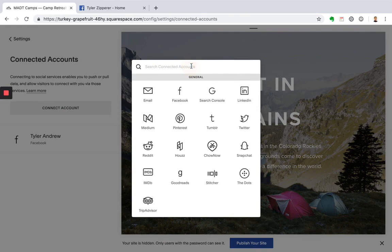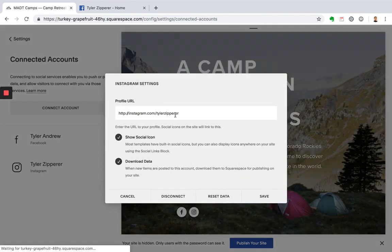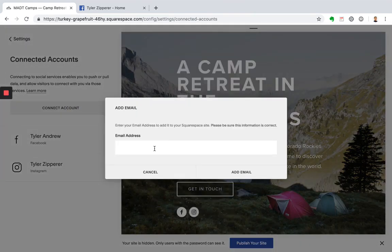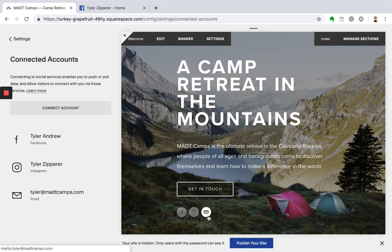Next, let's connect our Instagram account. If you're already signed into your Instagram, it'll automatically connect it for you. If not, go ahead and connect it and click save. Next, we want to add an email account. Let's set up the email account we configured in a different lesson and add that account. This will be another way for someone to directly get in contact with you via email. You'll now see these icons are showing and link to your specific profiles.